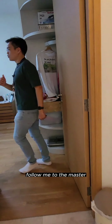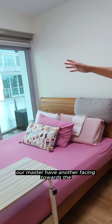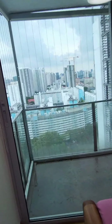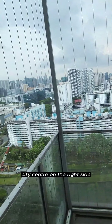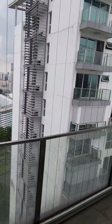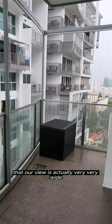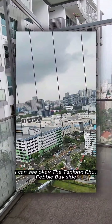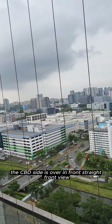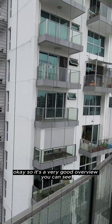Come follow me to the master bedroom. Same facing, but of course the master has another facing towards the city center on the right side. Let me pan you through this view. You can see that our view is actually very, very wide. We can see the Punggol/Pebble Bay side and the CBD side is straight in front of you. It's a very good overview.